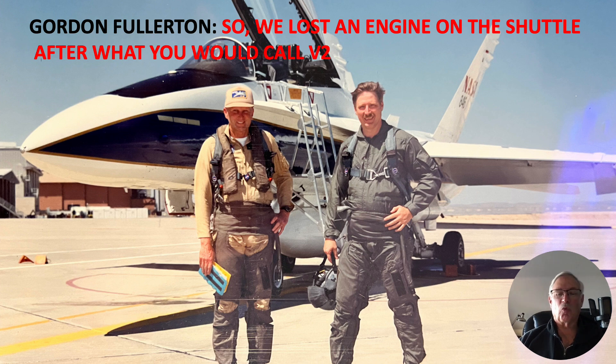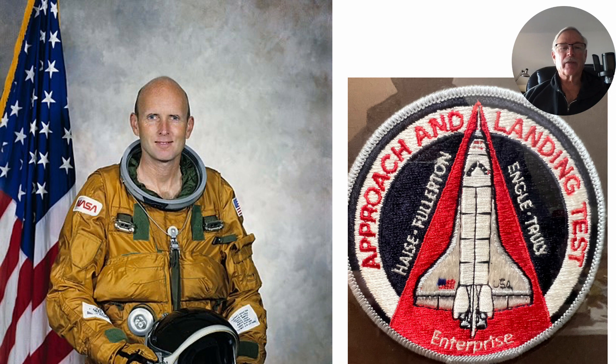Gordon had some really cool stories he related. Here's a picture of him as a shuttle astronaut in his shuttle gear. This is a patch I have on my wall of the approach and landing tests. One of the first things they did was have the shuttle Enterprise on top of the 747. It was released and they evaluated the handling and aerodynamics of the aircraft coming in to land. You can see Gordon Fullerton's name on the left side of the patch.